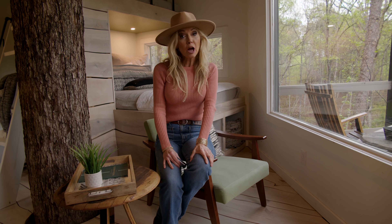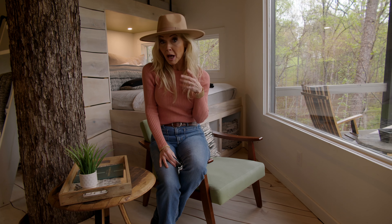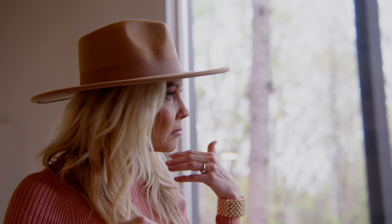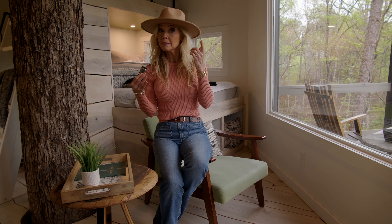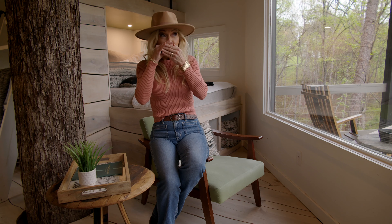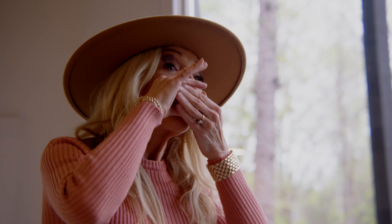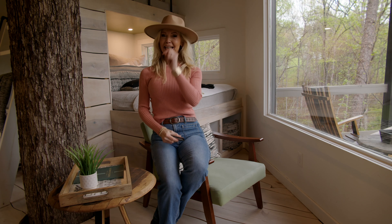Thanks for joining me on this tour of Nature's Nook Treehouse in Dahlonega, Georgia. A lot of people struggle with that word, Dahlonega — does it rhyme with something? Dahlonega... harmonica? Now that just might work. See you next time.